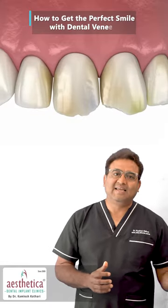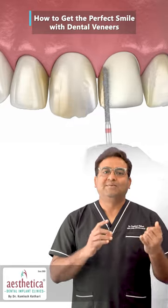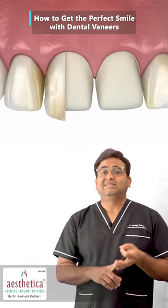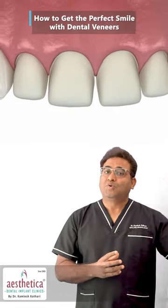Cosmetic dentistry and smile designing are an integral part of our day-to-day dentistry. People come to us with either broken teeth, chipped teeth, not happy with the color of the teeth, discolored teeth, or not happy with the alignment of the teeth and who do not want to undergo braces.